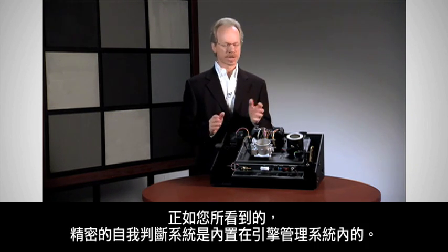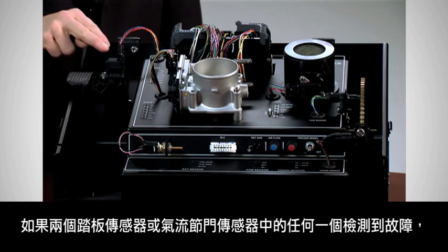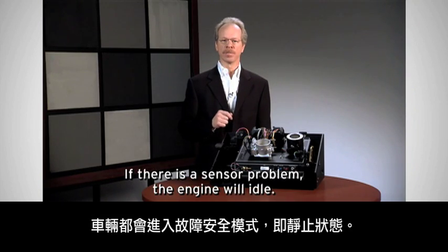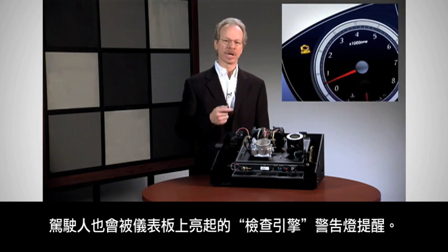As you've seen, thorough self-diagnostics are built into the engine management system. If a fault is detected in either of the two pedal position sensors or either of the two throttle position sensors, the vehicle goes into a fail-safe mode, which is to idle. The driver would also be alerted by the check engine light in the dash.